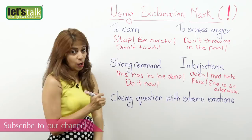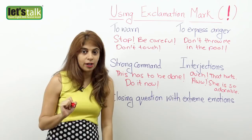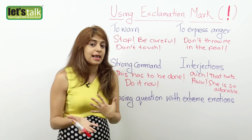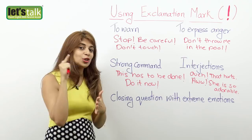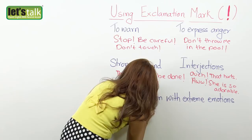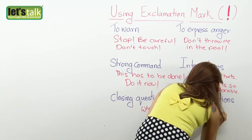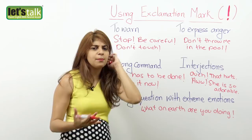The last traditional rule is when you are closing a question with extreme emotions. It is a question, but you don't put a question mark — you put an exclamation mark at the end, because it's a question expressing extreme emotion. For example, 'What on earth are you doing!' — it is a question, but it has a very strong emotion, so you place an exclamation mark.